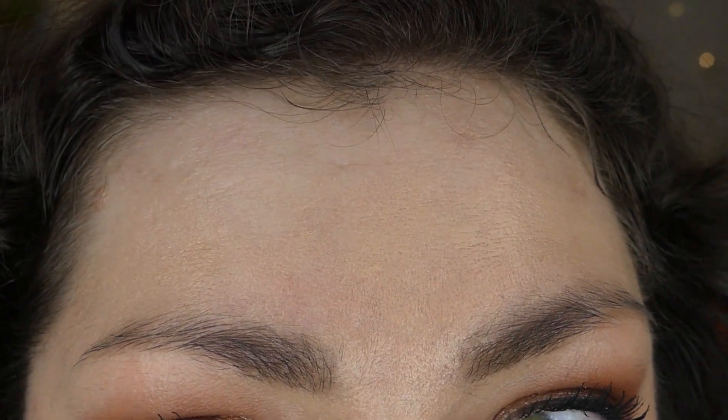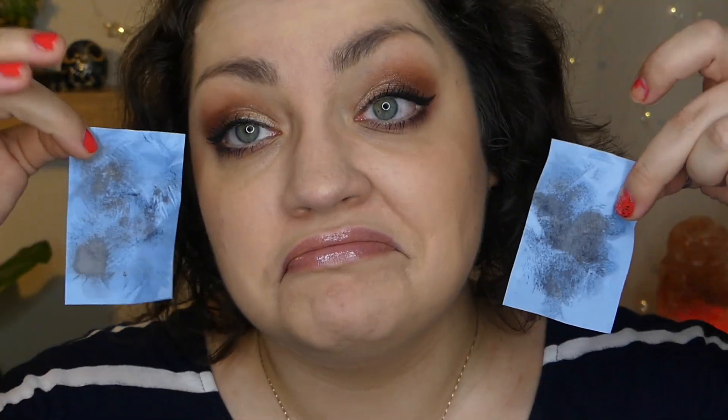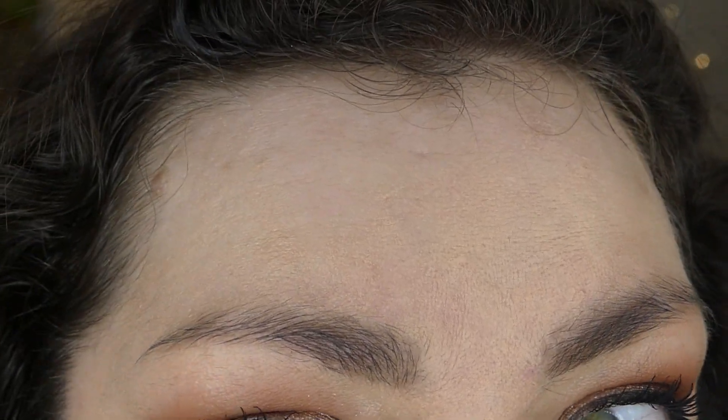And even then at the end of the night, yes, it transferred onto the blotting sheets — but not horribly. And there's only the littlest bit of fading around my nose, pretty sure from when I had to blow my nose earlier and transferred onto the tissue. And guys, I'm so happy with this foundation. It's got its flaws for sure, but overall this might be a contender for my favorite foundation for the summer, or for hot weather in general.